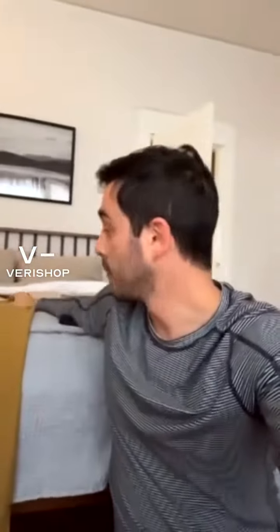They're not super dressy. They're pretty casual, so I can wear these out. I can wear these to work. I can wear these around the house. I can wear these to the farmer's market, whatever. I think they're pretty versatile in what I do with them.